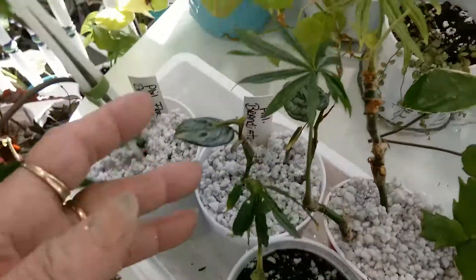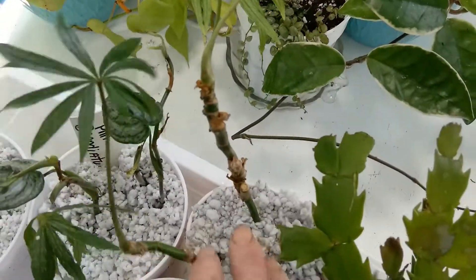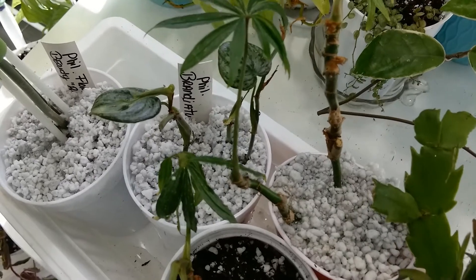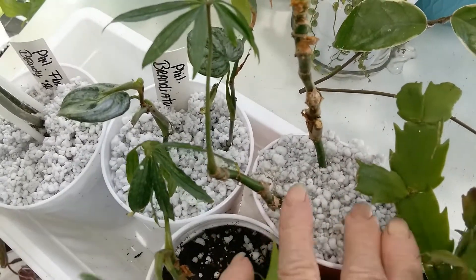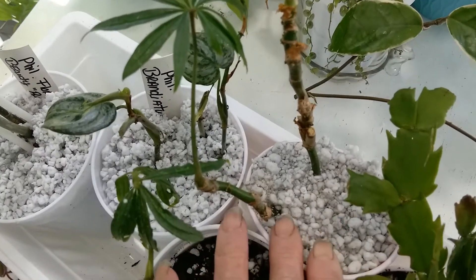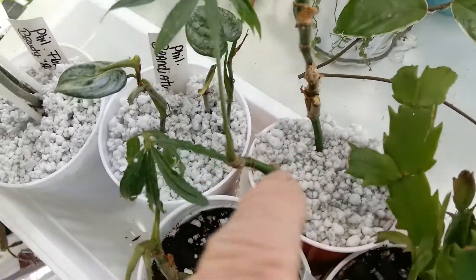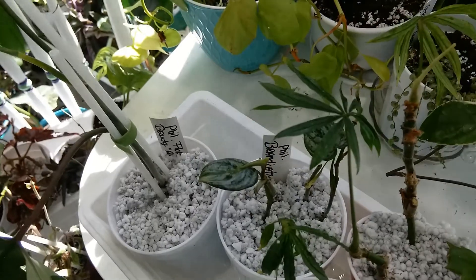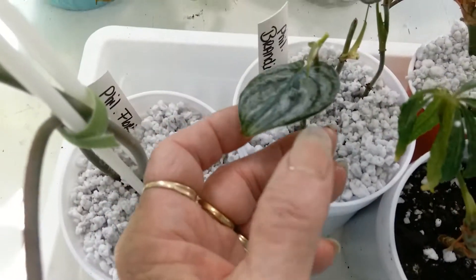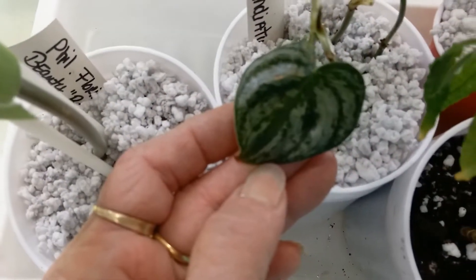There's a couple pieces that weren't rooted enough to pot so they're rooting in perlite. When I do plants in perlite like this, I find for me it's easier to fill the pot with the perlite, hold it down, and then fill it up with water as you're holding it down so it doesn't float up off the bottom, then just stick the stems in. I've never had any trouble with rotting and it sure makes the roots go fast. Here's the Philodendron brandtianum - boy that is a pretty thing, I've never seen one in person.